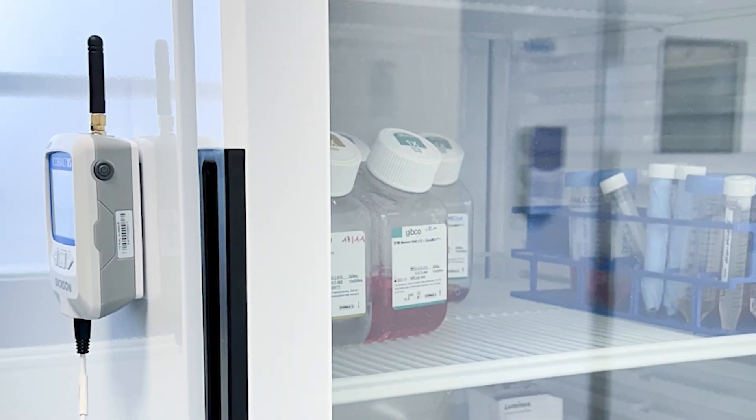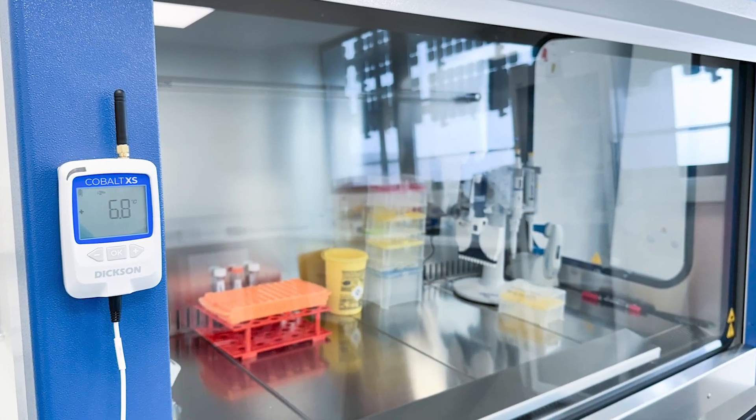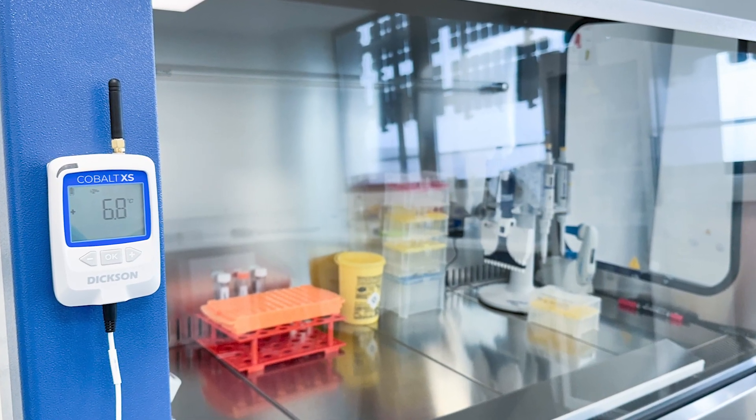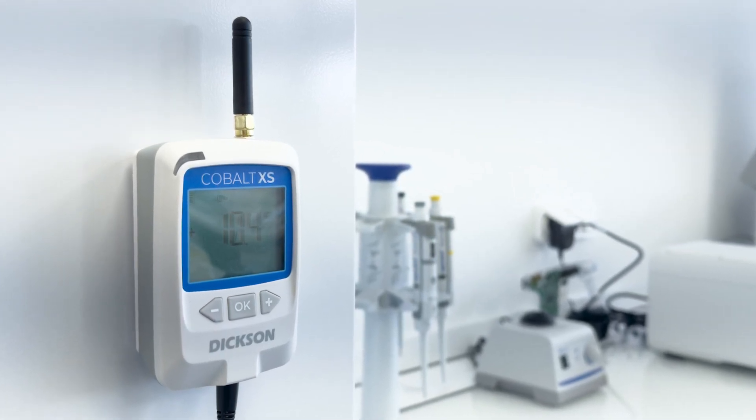Whether you're monitoring a compact lab space, a sprawling industrial facility, or multiple locations across the globe, Cobalt XS adjusts to your specific needs, providing reliable environmental data logging across diverse environments.